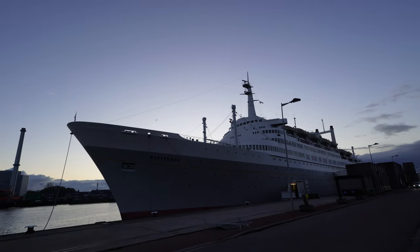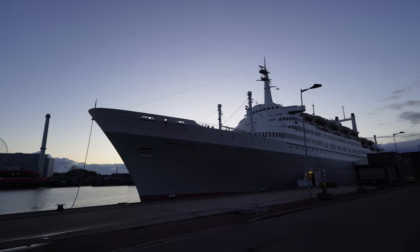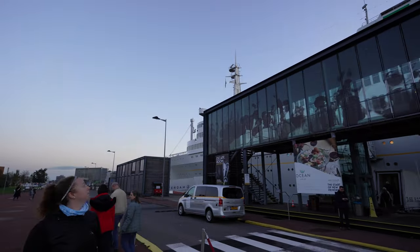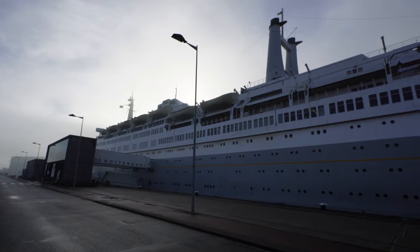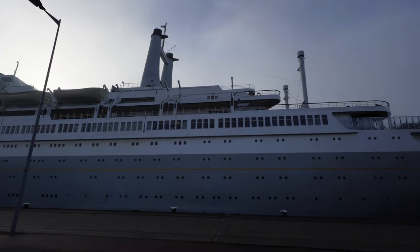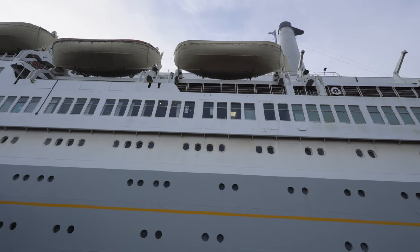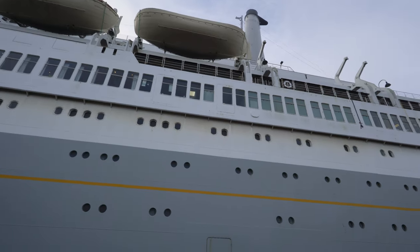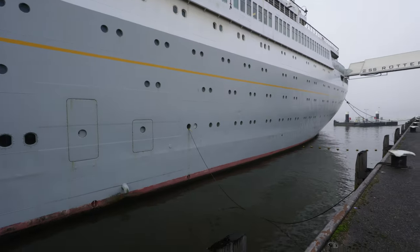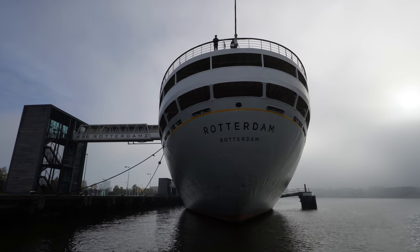The SS Rotterdam originally set sail in 1959 as an ocean liner for the Holland America Line. In 1968, the ship got a retrofit and became a full-time cruising vessel. In 1997, she was sold to Premier Cruise Line and sailed as the SS Rembrandt until Premier Cruises went out of business in 2000. After lying unused in the Bahamas for three years, she was purchased by Rotterdam Dry Dock Company with the goal to bring her back to Rotterdam and serve as a hotel.